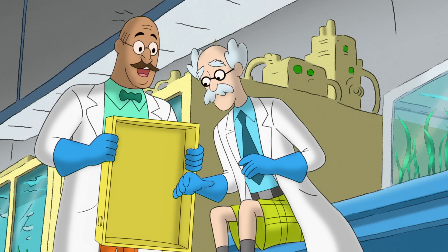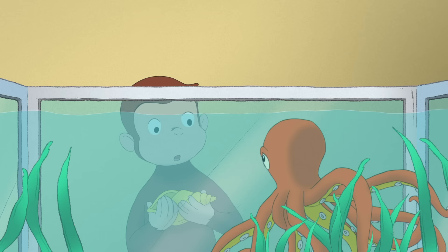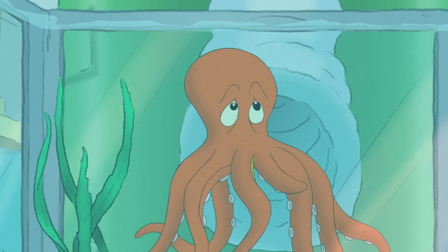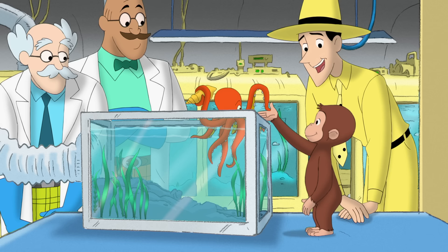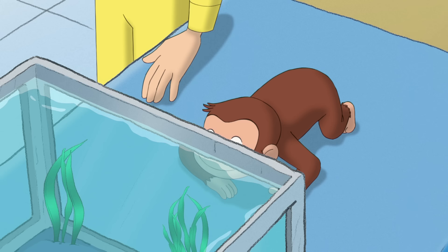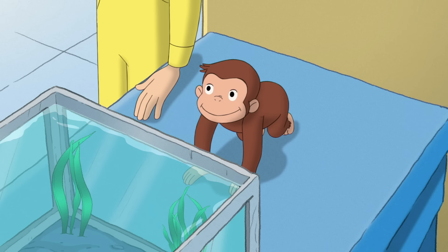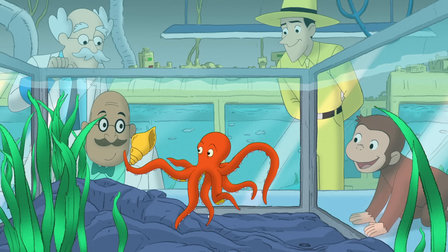Guess we'll need to secure this lid so she doesn't keep getting out. George liked his shell, but he knew someone who liked it even more. It looks like that's how an octopus says thank you, George. That was very generous of you, George. You can come back and visit Octavia and your shell any time. George thought that any seashell that got to be part of an octopus's garden was one lucky shell.